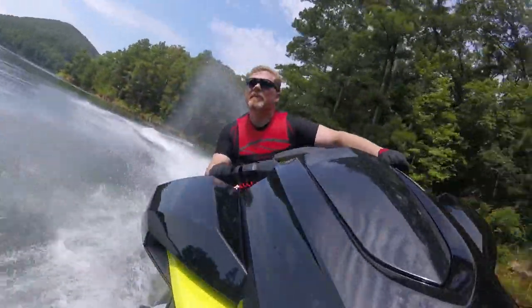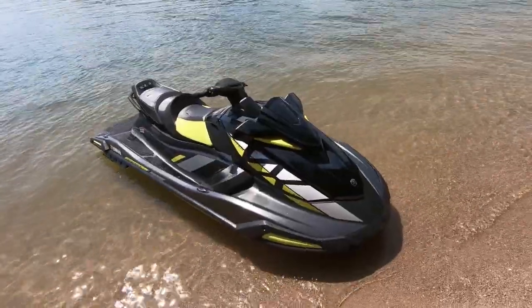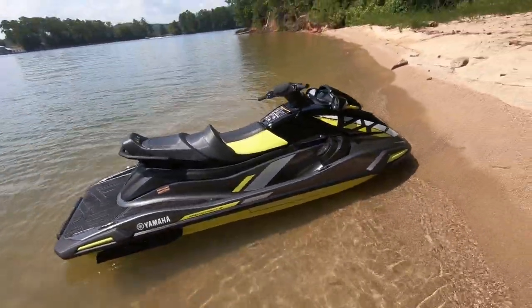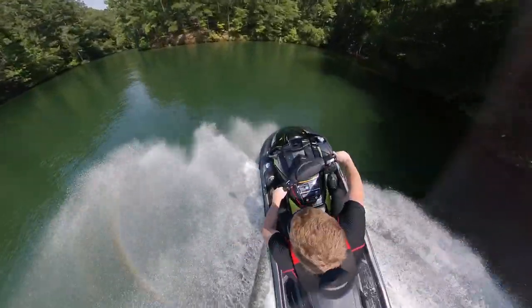For 2021, the Yamaha VX Limited HO comes in carbon with lime yellow, with coordinated two-tone hydroturf deck mats. The iridescent yellow is a little flashy for some people's tastes, but Yamaha is pouring on the bold for 2021, and that's alright with us.